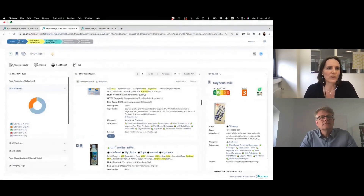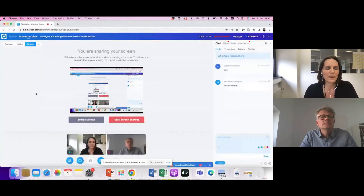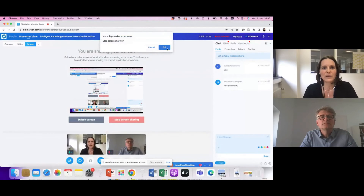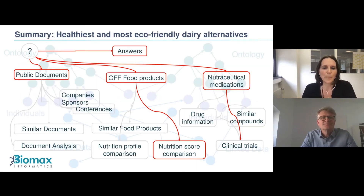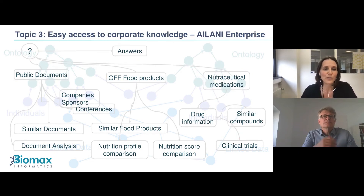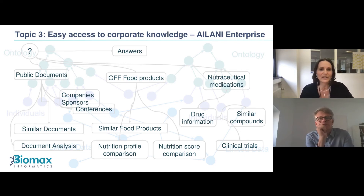Angela stops sharing her screen and returns to slides. The live demo showed: live relevant answers, public documents, food products from Open Food Facts, nutrition score comparisons, and information about drugs and clinical trials. We now move to the last topic of the webinar — easy access to corporate knowledge within AILANI.